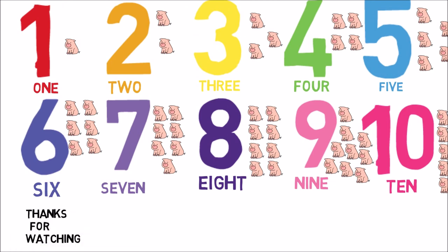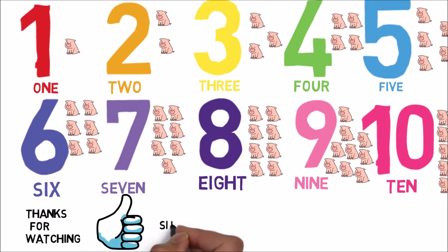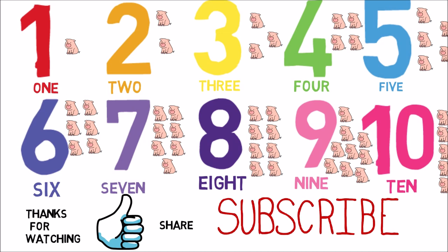Thanks for watching. Please like if you haven't already done so. I'd be even happier if you shared or subscribed, or both. And also, if you like this video, please turn on the notification button.